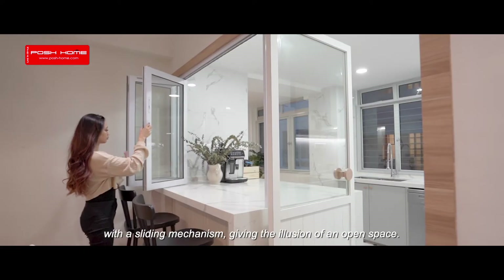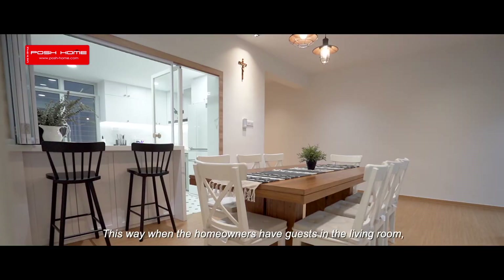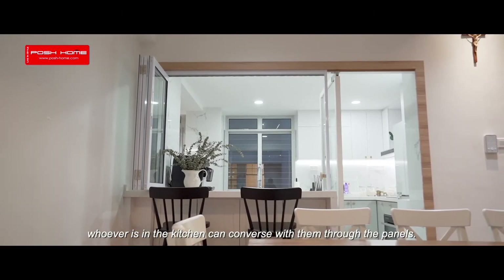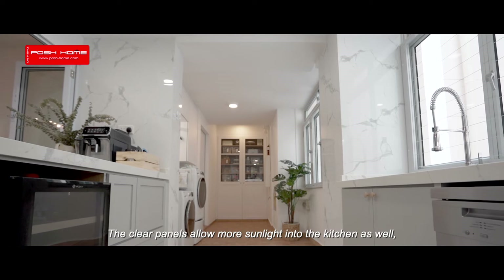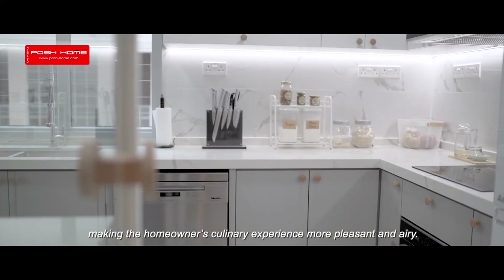We opened up the stuffy enclosed kitchen by installing a panel with a sliding mechanism, giving the illusion of an open space. This way, when the homeowners have guests in the living room, whoever's in the kitchen can converse with them through the panels. The clear panels also allow more sunlight into the kitchen, making the homeowners' culinary experience more pleasant and airy.